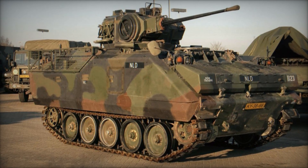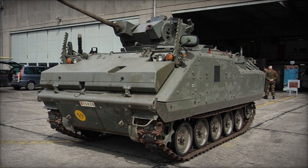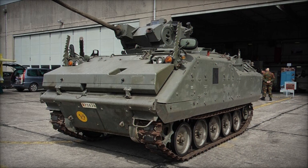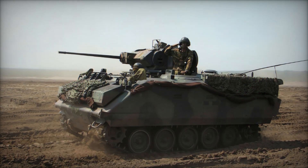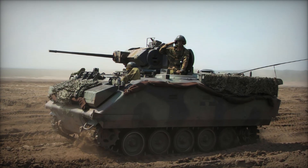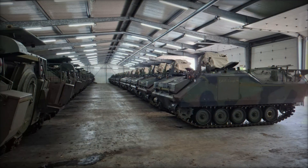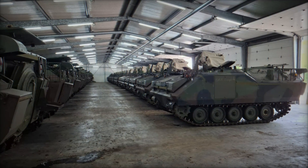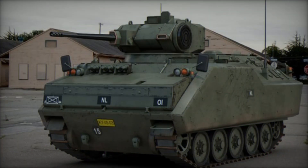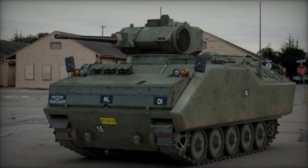This versatility meant that the YPR 765 could serve as a backbone vehicle for entire mechanized brigades, filling nearly every supporting role needed on the modern battlefield. Its success did not go unnoticed abroad. Belgium adopted a nearly identical version called the AFV. Other countries including Egypt, Jordan, and Chile purchased the YPR 765 or its derivatives. Turkey went a step further by producing its own localized version known as the ACV-300.